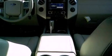Also included are leather seats, a trailer hitch receiver, running boards, an anti-lock braking system, cruise control, and a trailer towing package.